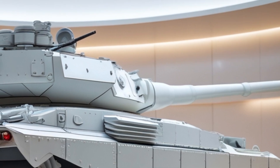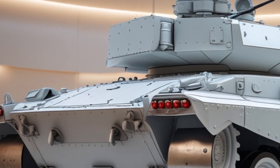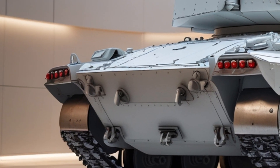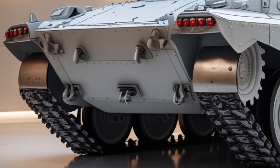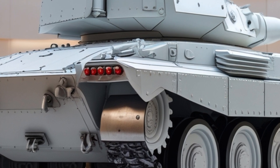Several countries have upgraded the T-62, giving it new armor, weapons, and tech to keep it battle-ready. This 2026 version isn't just a relic with a fresh coat of paint — it comes with upgraded explosive reactive armor, new composite plating, and enhanced battlefield survivability.